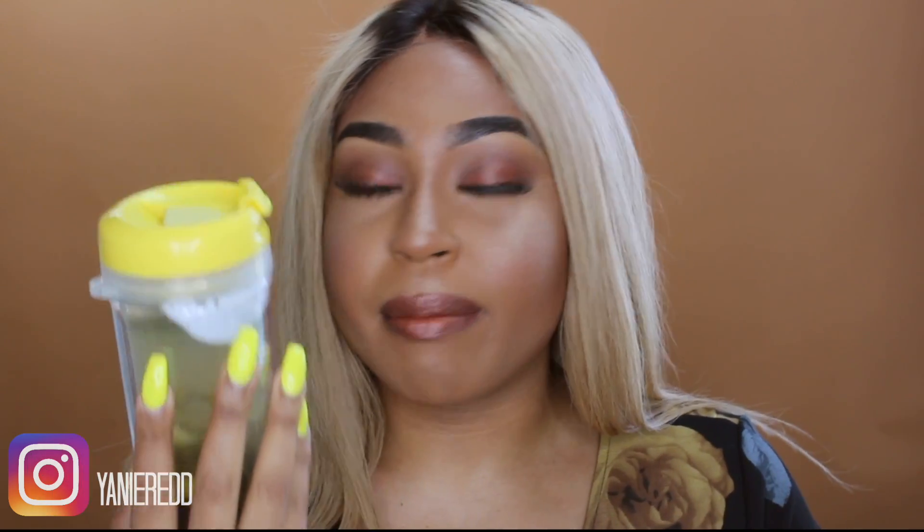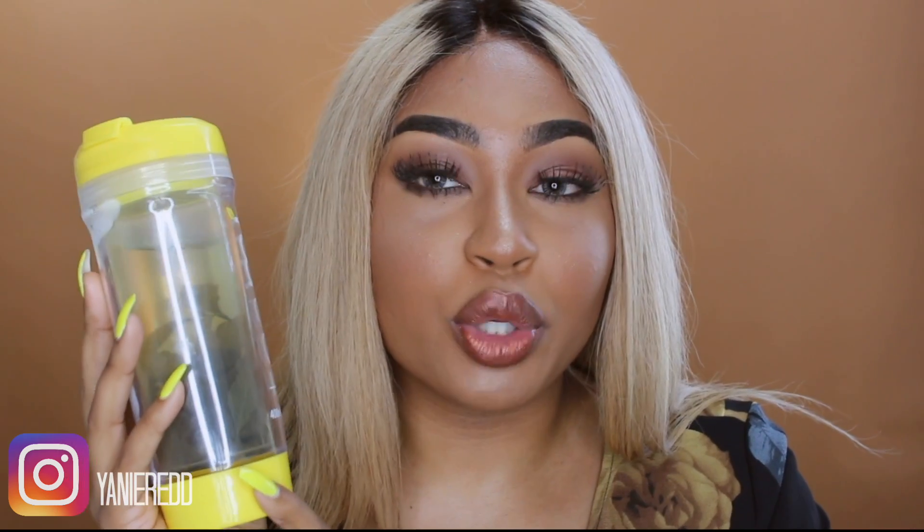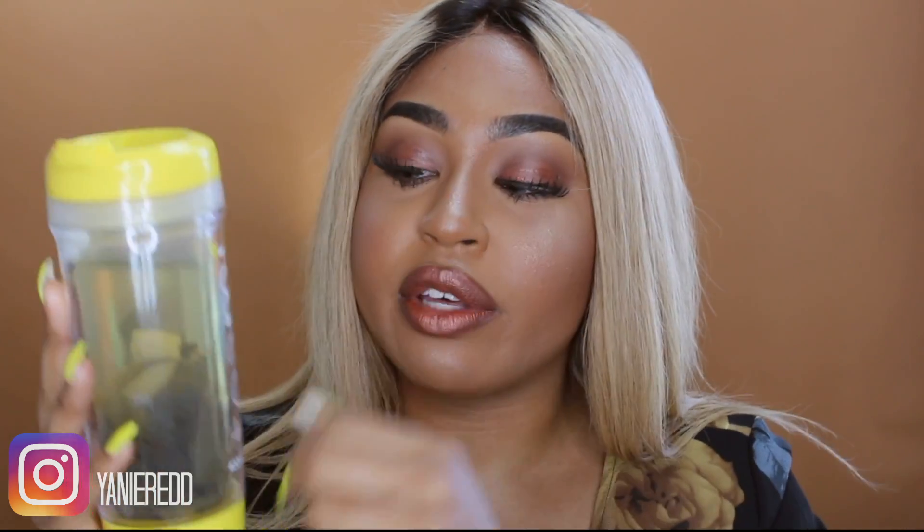I put one slice of lemon in there. I like to drink my tea cold — I don't like to drink it warm, it takes forever for me to drink. So I try to make mine the night before, and when I wake up in the morning it's the first thing I drink. After your workout, just refill it with cold water and drink it again after your workout.